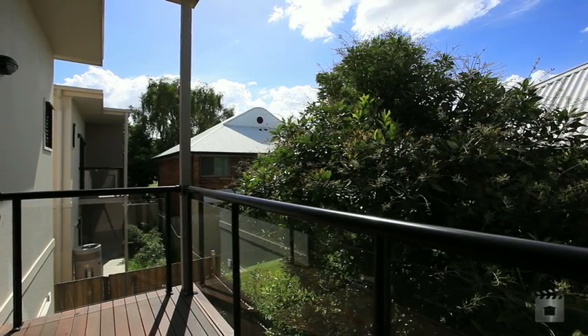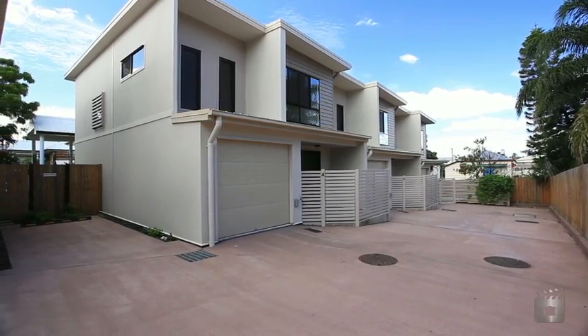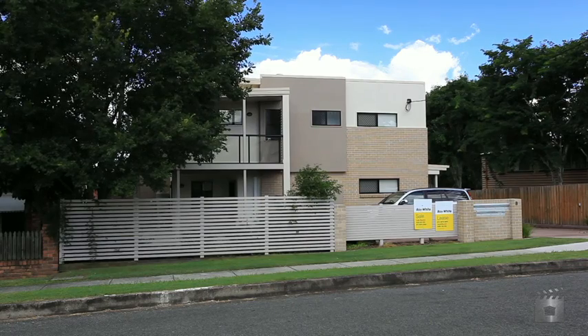Low maintenance and just a short stroll to Baval Fair, rails, schools, parks and restaurants — everything you need is right here.